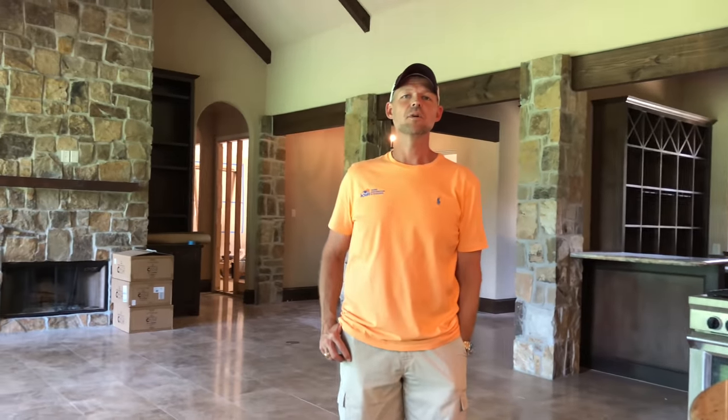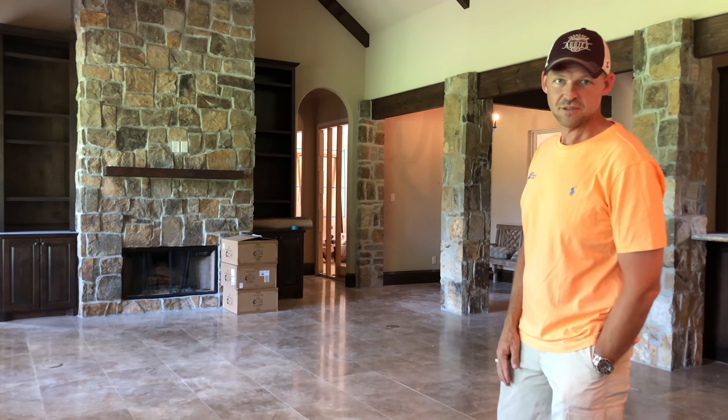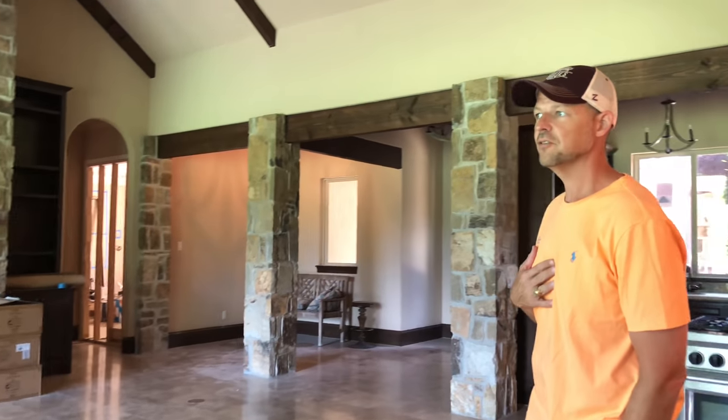Howdy folks, Matt May with KMR Home Automation and Theaters. We're friends with Chris the home theater dude and we've shown you some videos of our showroom, but Chris was able to come out today.